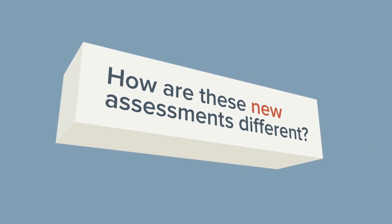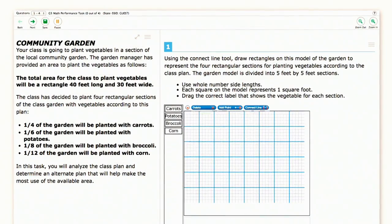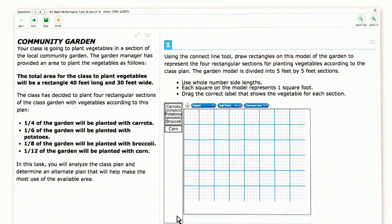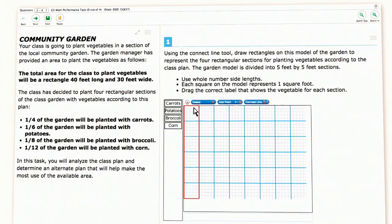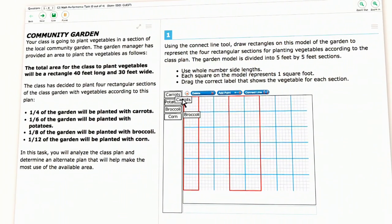The easiest way to see the changes in the assessments is to actually look at them. So let's take a look at the Smarter Balanced assessment for fifth grade in math. Here, students are given a real-world problem in which they need to find the most effective solution using critical thinking and reasoning skills.